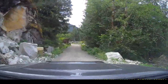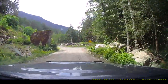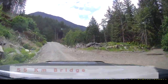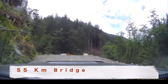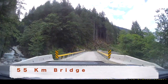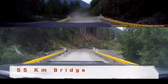We're approaching the 55-kilometer bridge that was previously broken. There's a sign indicating the bridge ahead. Last time we had to turn around, but this time there's no road blockage. They've built a brand new bridge right here at 55 or 56 kilometers in — we're lucky to get through this time.